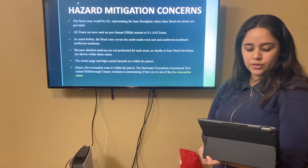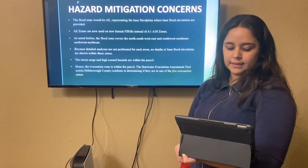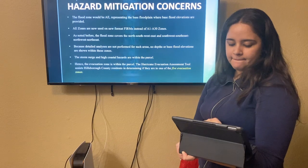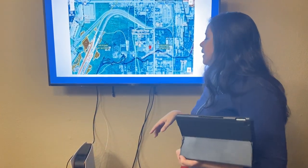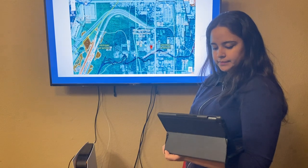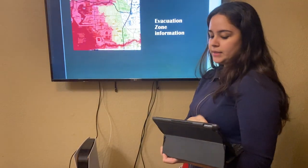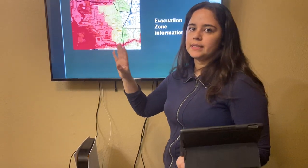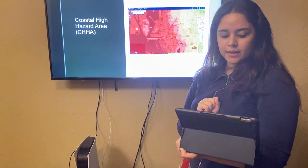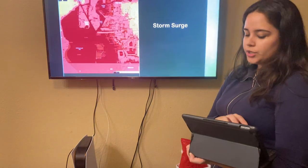The storm surge and high coastal hazards are within the parcel. The evacuation zone is within the parcel. The Hurricane Evacuation Assessment Tool assists Hillsborough County residents in determining which of the five evacuation zones they are in. As we may see in the parcel, the flood zone for this section is going to be AE. This is the evacuation zone, meaning that when a natural disaster is coming, this is the route you have to take to safeguard your life. We're also going to have the coastal hazard area and the storm surge zone within the parcel.